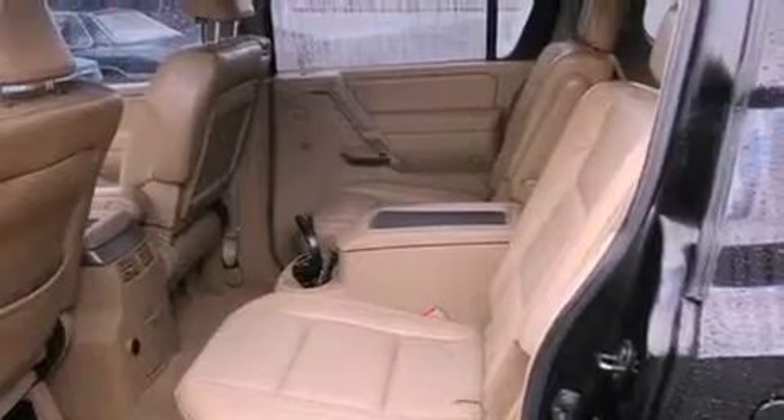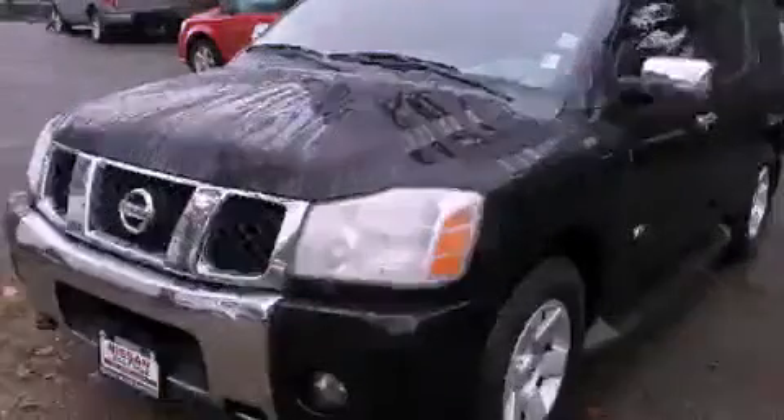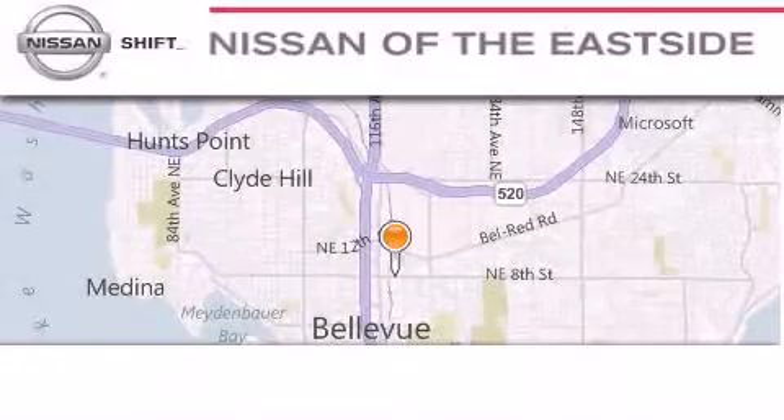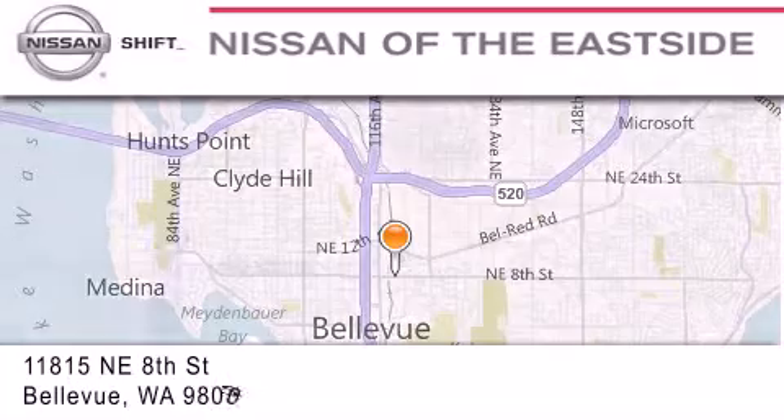This automobile won't last long at this price. Call and arrange a test drive now. When you walk into our dealership, whether to purchase a vehicle or to visit our service department, you should feel like a guest in our home.